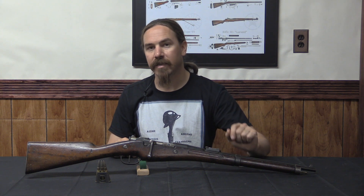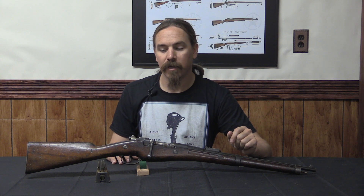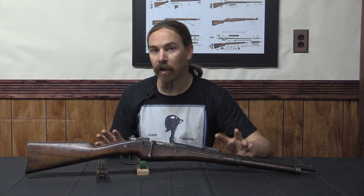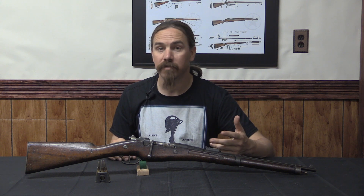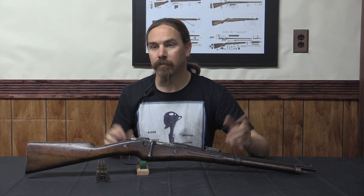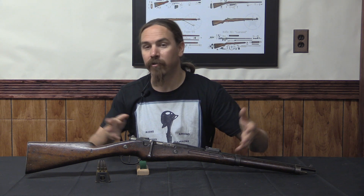In 1886 France had adopted the 1886 Lebel rifle — it was a groundbreaking rifle at the time. It was the first military smokeless powder rifle, and it held 8 rounds in the magazine. It would become obsolete relatively quickly, but when it was adopted it was cutting edge. Now one of the problems with the Lebel is that it wasn't very suitable to conversion into carbine form. The problem is it has a tubular magazine under the barrel, so if you cut the barrel length down you're also cutting down the magazine size.